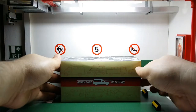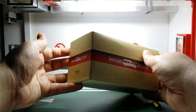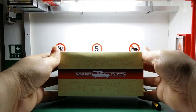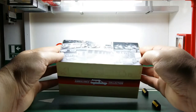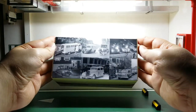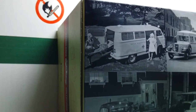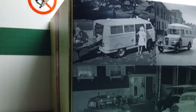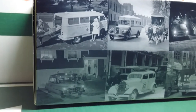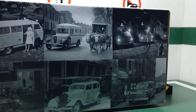Now this is the box that the model comes in, and this was part of an ambulance series made by the company Atlas in 1:43 scale back in 2017. The front of the box says Ambulance Collection, and over here we have 6 different black and white photos showcasing vintage ambulances from the first half of the 20th century. You can see a van, a Cadillac ambulance, another one from the 1920s and 30s, and some more from the 50s.